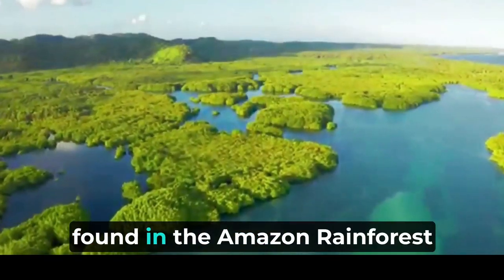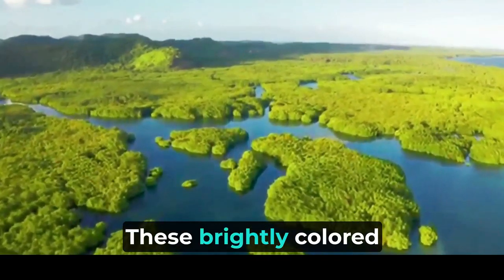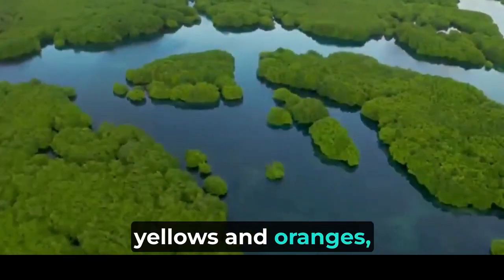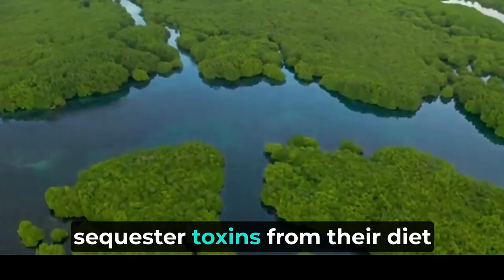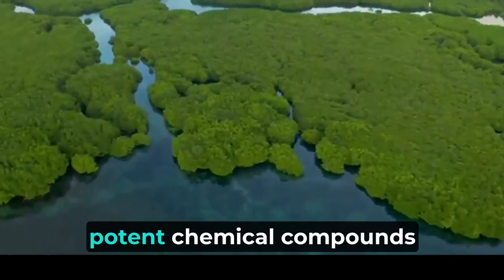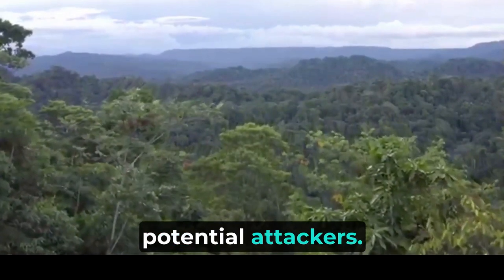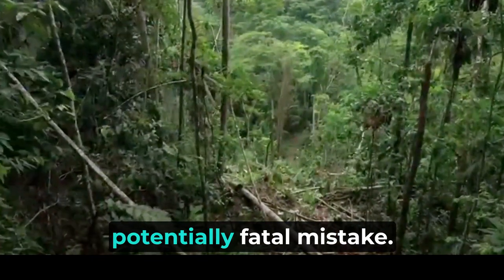Another fascinating adaptation found in the Amazon rainforest is displayed by the renowned poison dart frogs (Dendrobatidae family). These brightly colored amphibians have captured the imagination of researchers and nature enthusiasts alike. Their vibrant hues — ranging from electric blues and radiant reds to striking yellows and oranges — serve as a warning sign to potential predators, indicating their toxic nature. The poison dart frogs sequester toxins from their diet of certain ants, mites, and other small arthropods. This diet contributes to the potent chemical compounds present in their skin, which act as a potent defense mechanism. When threatened, the frogs release these toxins, making them deadly to potential attackers.